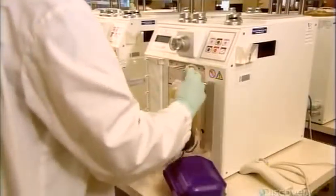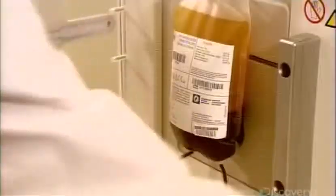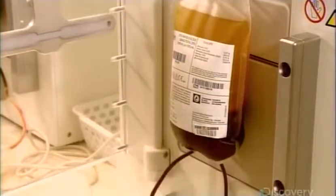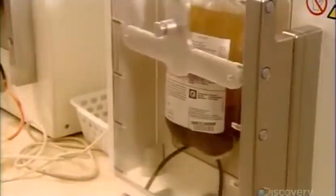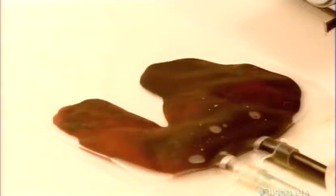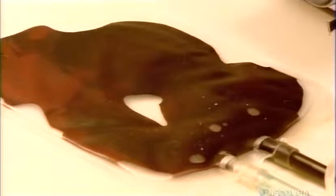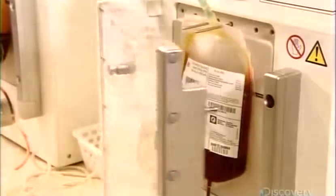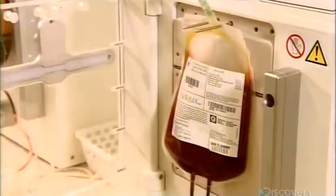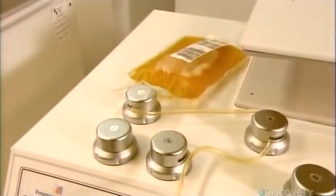She then hooks up the unit of separated blood to an automated extractor and once again matches the unit with the donor. The extractor fills a bag with just red blood cells. As the machine fills the bag, it leaves behind a mixture of blood and platelets in the original container, and also fills another container with pure plasma.